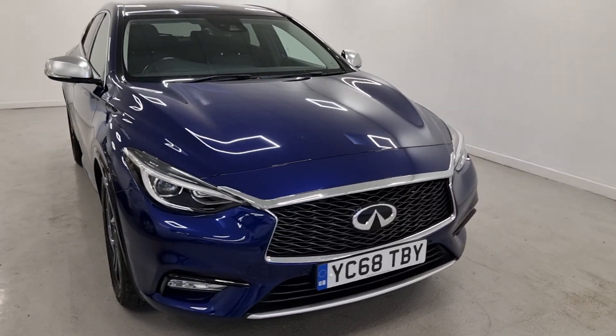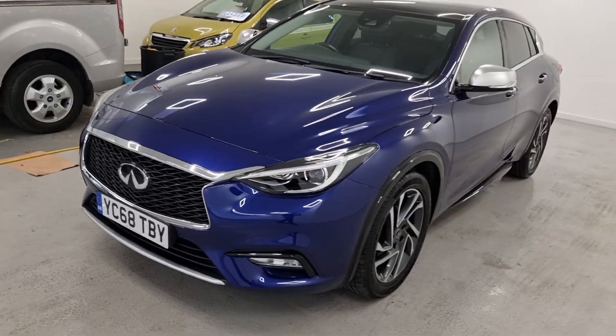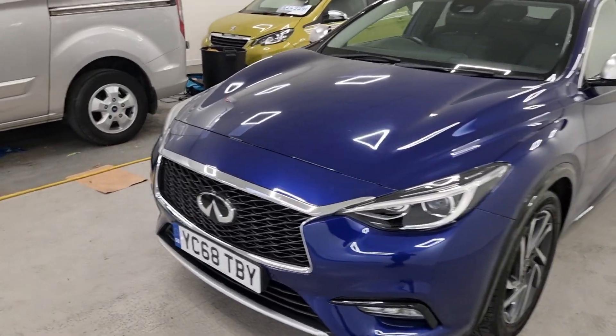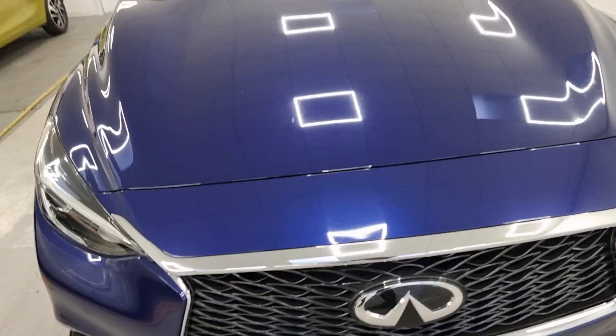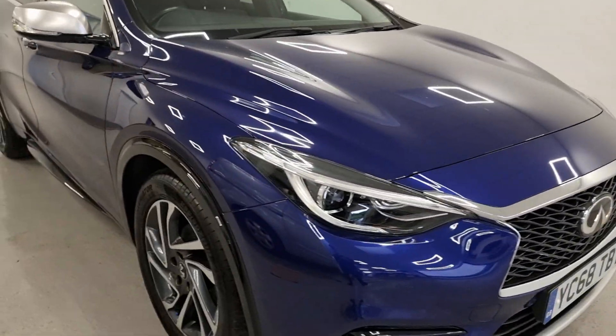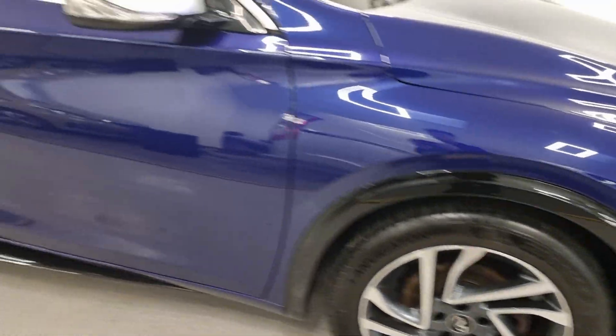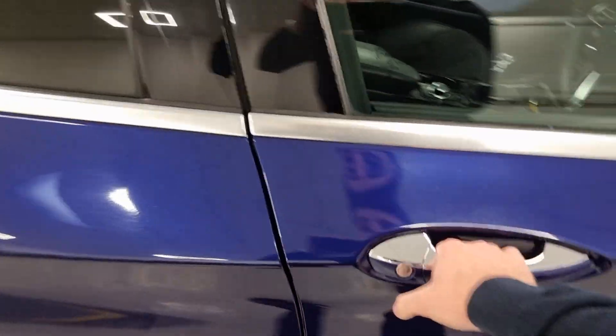We've got a gorgeous Infiniti Q30 that's just come in, finished in blue, 68 plate, it's only covered 37,000 miles. We've got diamond alloy wheels, nice chrome and silver accents across the grille and lower bumper — it's got an absolutely lovely spec to it, been kept up really well, and I'm sure it won't be with us long.